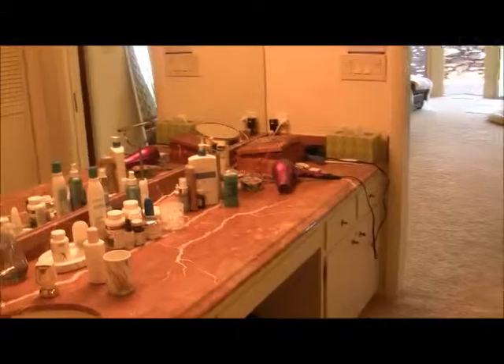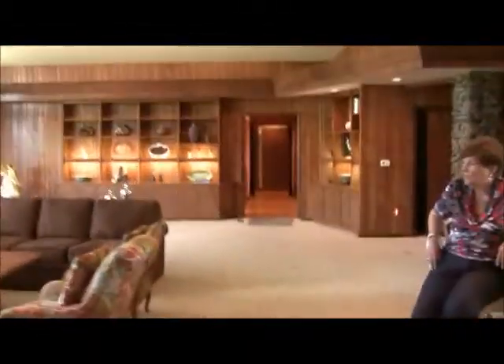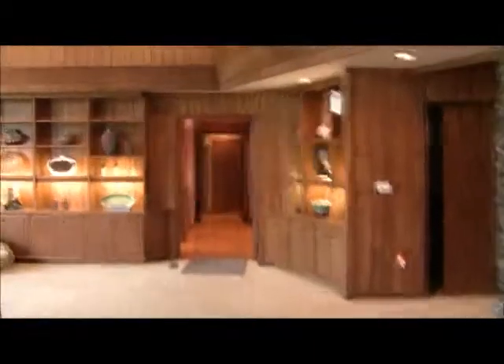Here is her side — closets all along on the right-hand side. Then you walk all the way back across this side. My favorite part: padded walls — that way if you get crazy!